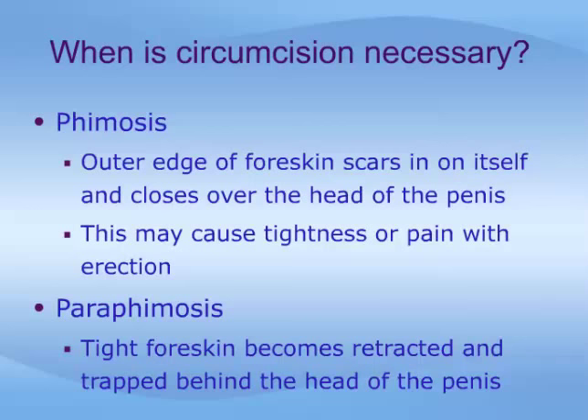Paraphimosis occurs when a tight foreskin becomes retracted and trapped behind the head of the penis, creating a kind of compressing ring that cuts off blood flow to the compressed part. This leads to severe swelling, pain, or even damage to the compressed penile head.